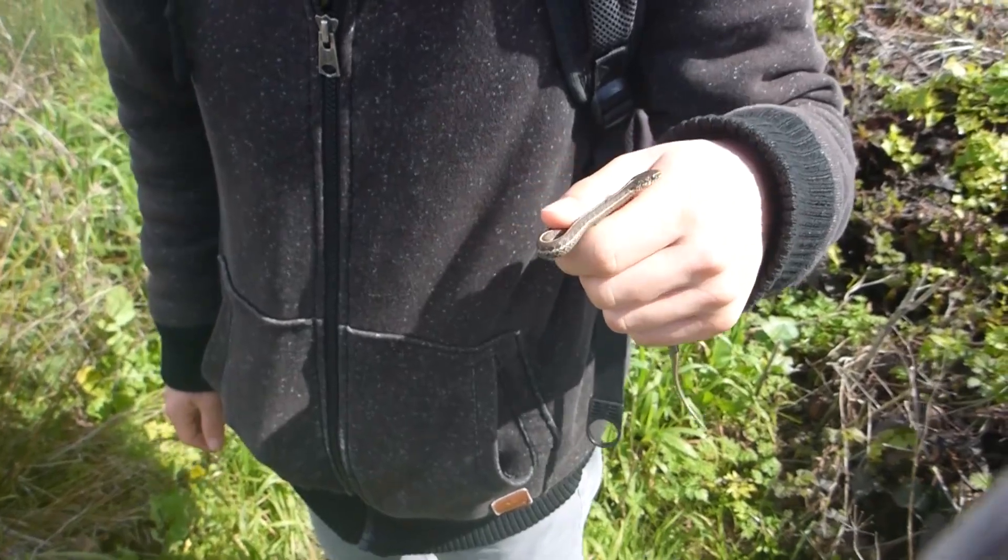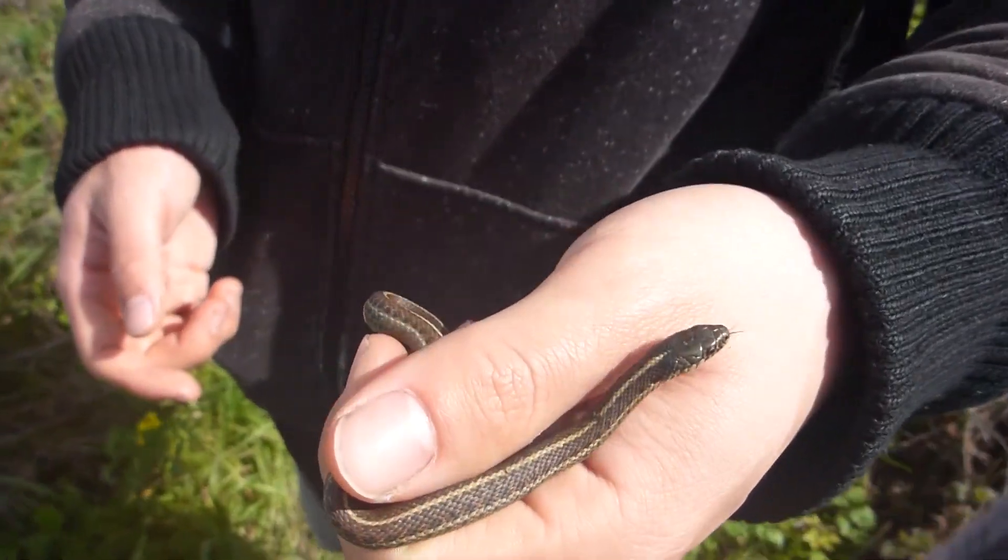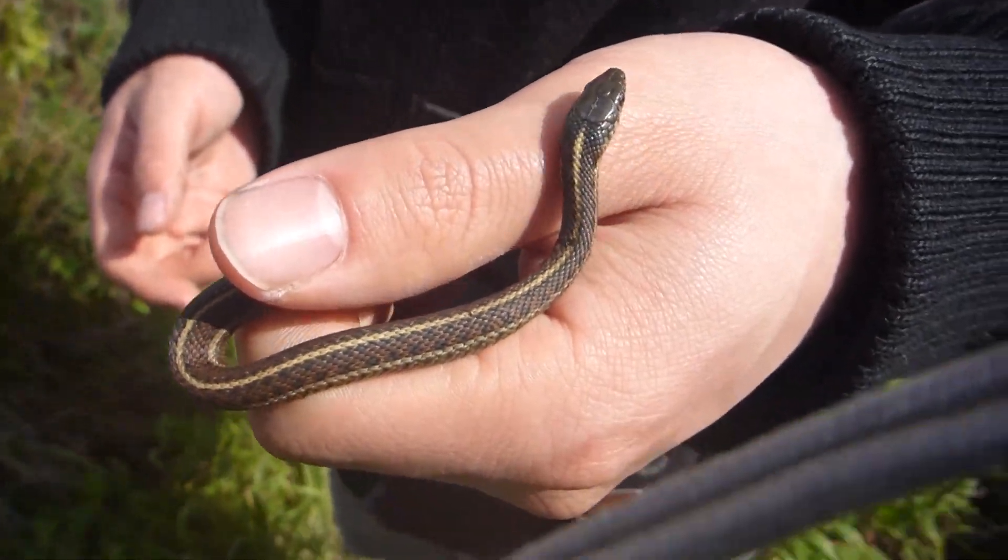We just caught another coast garter snake — same as before except very small. Small juvenile.